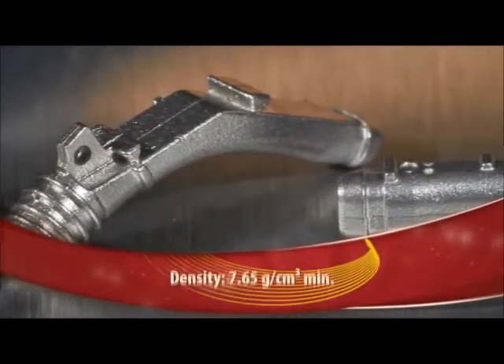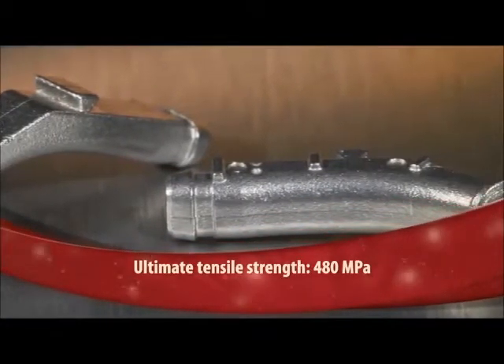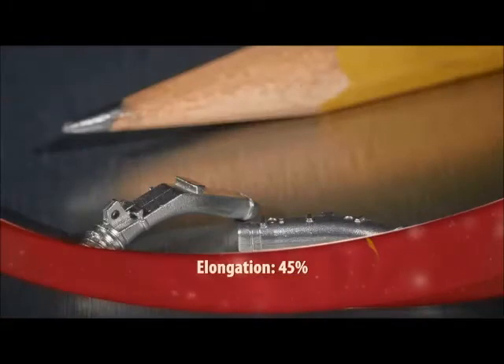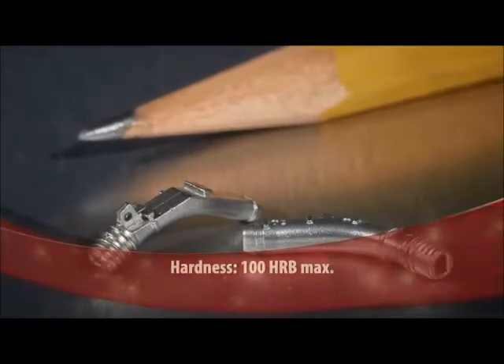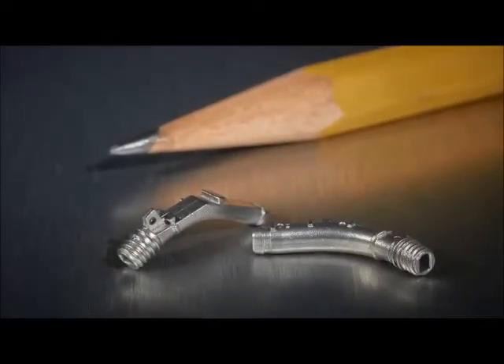Fabricated via MIMS from 316 stainless steel, the highly complex part achieves all its features in the as-sintered condition, with only glass bead blasting for a better finish performed as a secondary operation. An original design for MIMS, it is estimated the part provides 20% cost savings over competing forming processes. The fabricator delivers 500,000 parts annually.